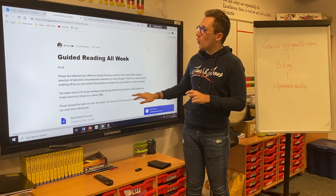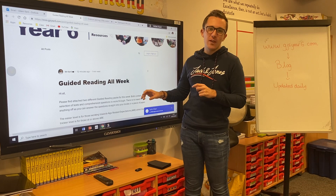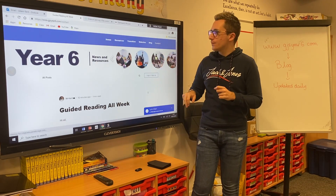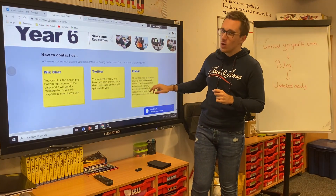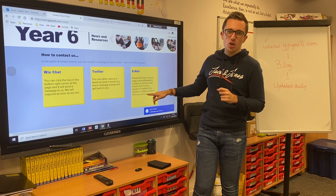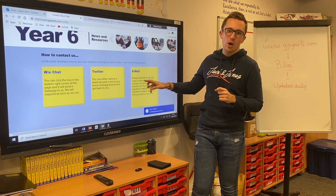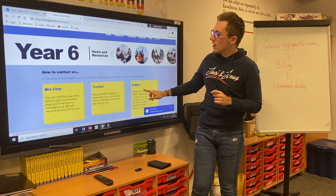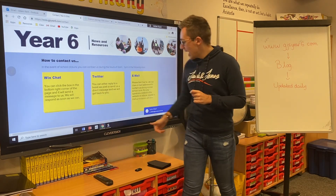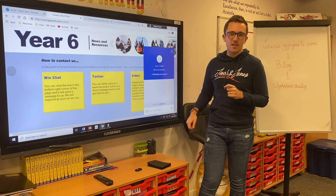If you need any support, please feel free to email your class teacher using their class email address — all the details are on the contact page. However, if you have any questions about the videos or the website, please send them to the website admin at Giles Junior, as I am running the website so it's better if questions come straight to me and I'll reply as best I can. We also have a Twitter account for GJS which is linked, and you can message directly there and I will respond as quickly as I can.